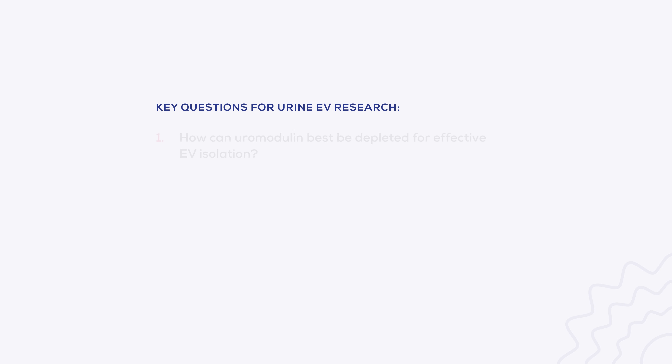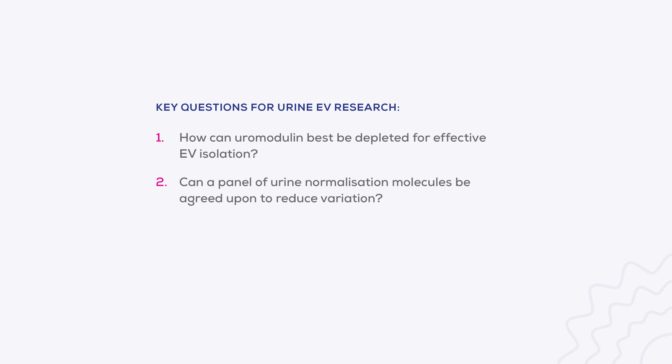There are three key questions for urine EV research that, when answered, may help propel urine biomarker studies to address this shortfall. The first is the question of what to do with uromodulin. Depleting uromodulin is key to maximising EV yield and purity, yet the current methods both have drawbacks. Can a new improved method be identified to aid in effective undamaged urine EV recovery? Next comes the question of normalisation. Urine concentration and content varies widely between patients depending on factors such as hydration and health status. An agreed-upon panel of normalisation factors would benefit reproducibility in the field, helping to reduce the impact of differences in individual samples.